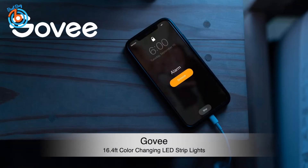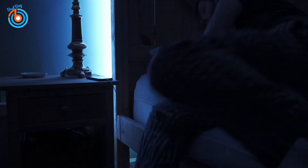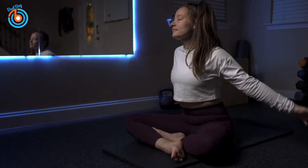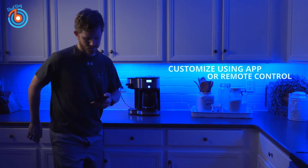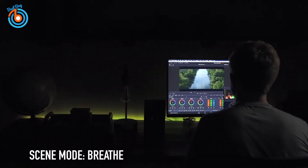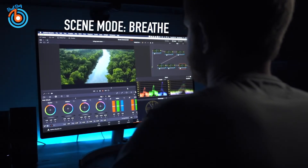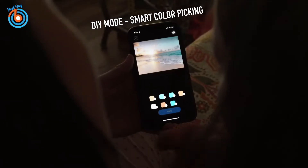This is the 16.4 feet color changing LED strip lights from Govee. Take control of your LED lights with the Govee Home app, the remote, or the control box. With a stable Bluetooth connection you can change colors, power the lights on or off, or adjust brightness within a 10-meter control range. The built-in sensitive mic allows you to sync the LED lights to your favorite music.